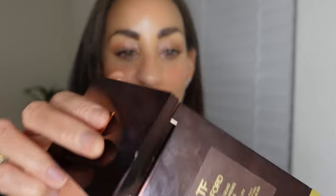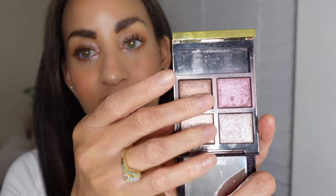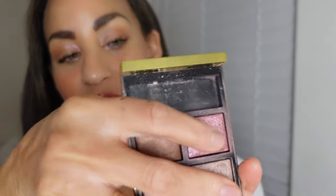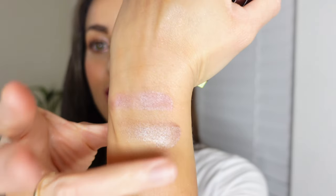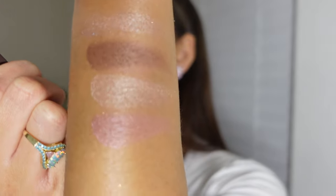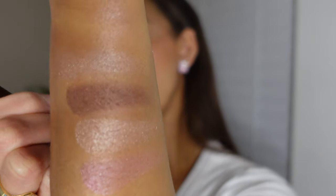Oh, I forgot one — Tom Ford! Tom Ford is one I actually tried this year. I decided to give it a second chance and I'm so glad I did. This is Hazy Sensuality — and this does double as a blush. This is the wet and dry formula. Tom Ford — I was so pleasantly surprised by these eyeshadows. This is another beautiful neutral, cool-tone palette that truly is so gorgeous for so many skin types. I found myself using it a lot this year, especially that blush color.